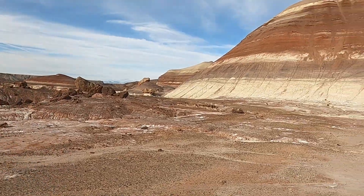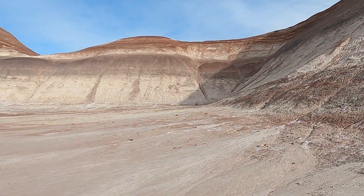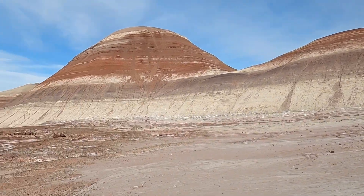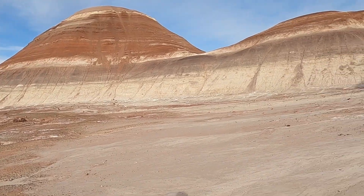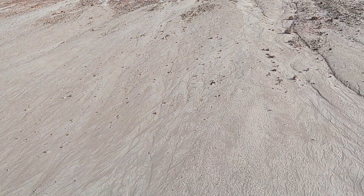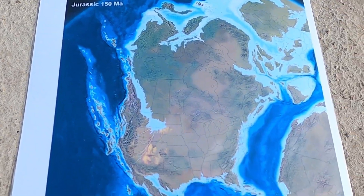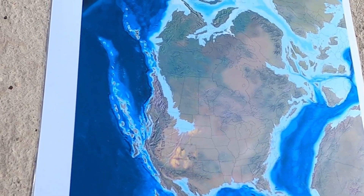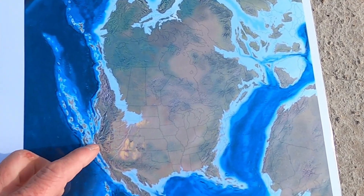Before we go into this in too much detail, I want to start with the regional context of this area. We're looking at rocks here — geologic units that are from about 150 million years ago, a time called the Jurassic period. Let me start with my paleogeographic map, put together by a former professor of mine, Ron Blakey, from Northern Arizona University.